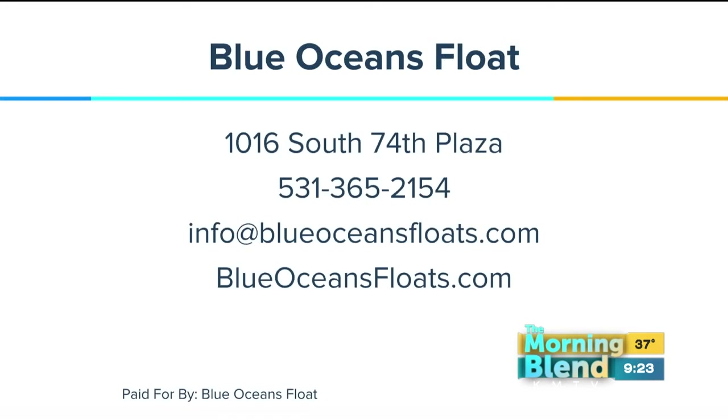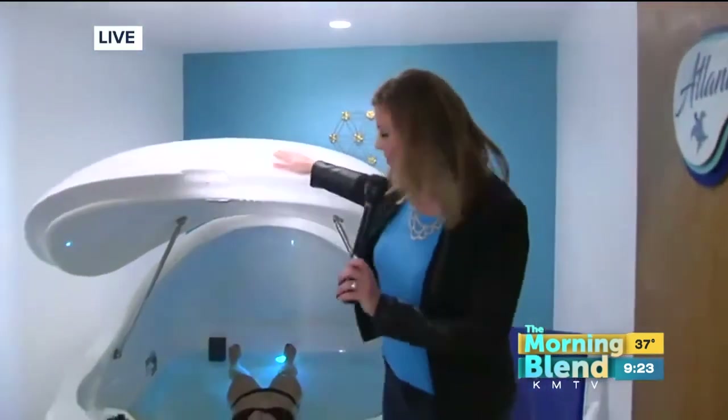Brooke is actually going to float now — she told Jordan to get her out at about 11 o'clock, so I'm going to close the lid. If you're intrigued by anything we've seen, we're right here at 74th and Pacific, BlueOceansFloat.com. My mind is blown — this is definitely interesting and I'm definitely going to give this a try. Mike and Kelly, you guys probably should too. I might be back this weekend because this looks amazing — what a great way to relax, especially during the holiday season when we're all stressed.